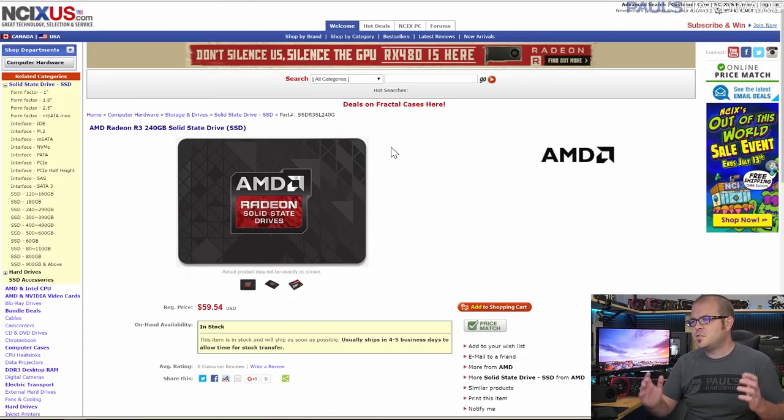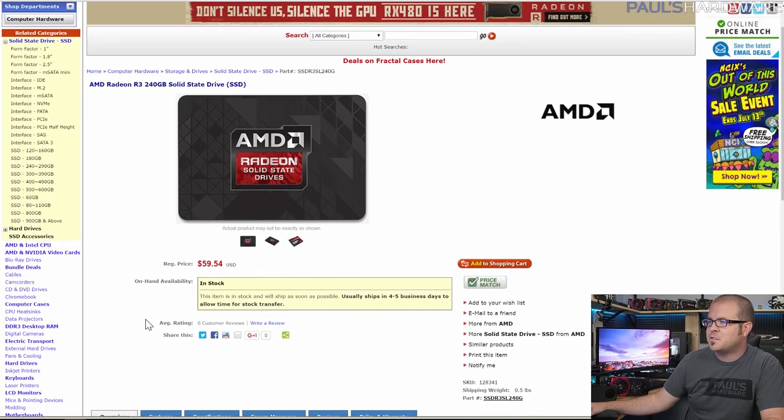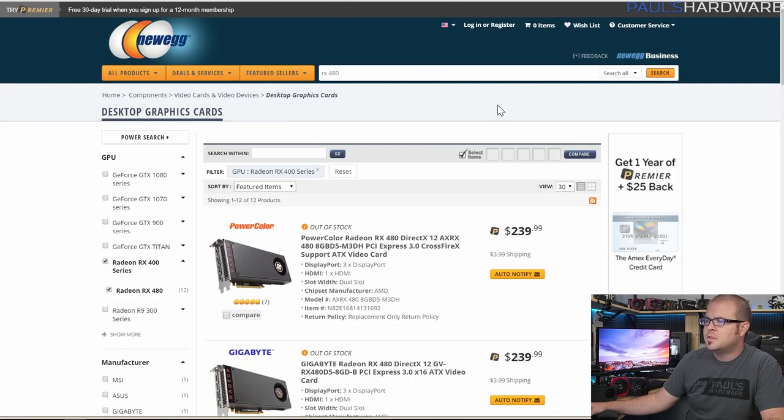For the SSD, I like to do only an SSD in most of my builds simply because most people have old hard drives lying around they can easily add for mass storage. A 240GB SSD will get you by without too much difficulty — about $60 is the going price for a decent 240 or 256GB SSD. This is a solid pick from AMD Radeon.